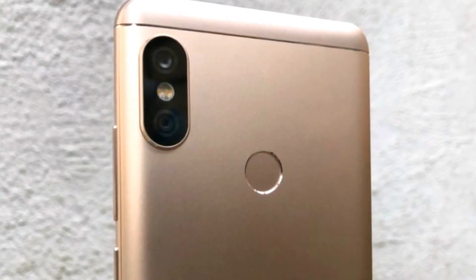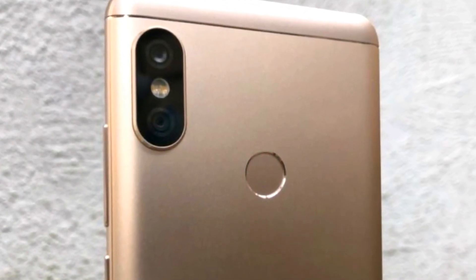Now let's talk about the highlighting feature, which is the camera. You will get a dual rear camera — one is 12MP and the other is 5MP — and the front camera will also be 5MP. Interestingly, you will get portrait mode and EIS, which is electronic image stabilization. I have made a dedicated video on camera specifications which I will link for you.